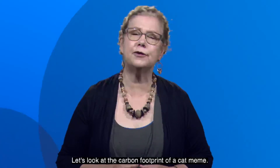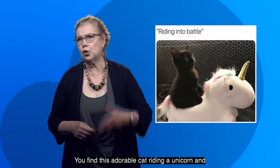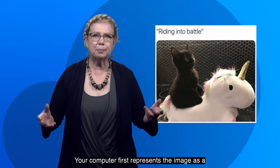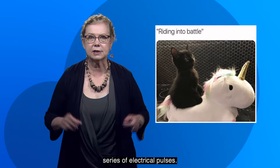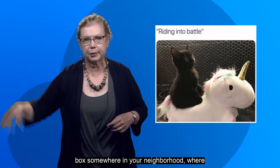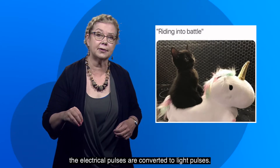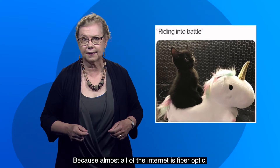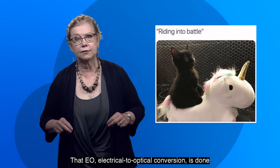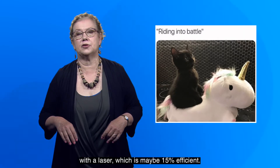Let's look at the carbon footprint of a cat meme. You find this adorable cat riding a unicorn and decide to send it to your mom. Your computer first represents the image as a series of electrical pulses. Those pulses go out of your house, usually to a box somewhere in your neighborhood, where the electrical pulses are converted to light pulses, because almost all of the internet is fiber optic. That EO, electrical to optical conversion, is done with a laser, which is maybe 15% efficient.